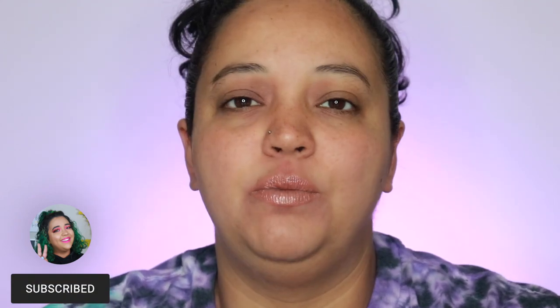Hey everybody, what's up? Welcome or welcome back to my channel. Today I am doing another anti-haul video. Basically what I do is every month I'll go through and see all of the new beauty things launching, whether it be hair, clothes, makeup, skincare, and I just give you a list of things that I'm just not interested in and why. So if you're excited to see what I'm not buying this month, then go ahead and keep watching.